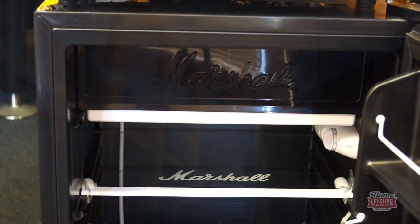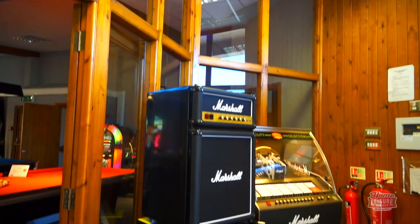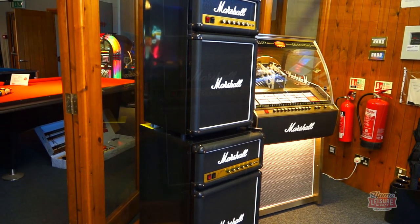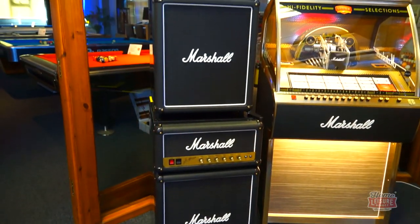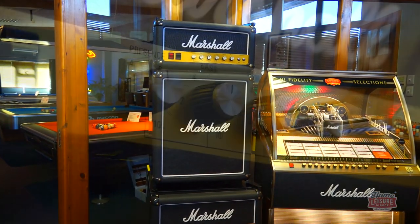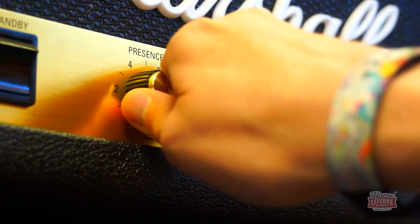Both Marshall fridges are set up on display here in our Bristol showrooms for you to check out for yourself. Whilst we have all the measurements on our website, it's great to get an idea of the sizes in person to compare the two models. For any more details, talk to our team or check out our website.